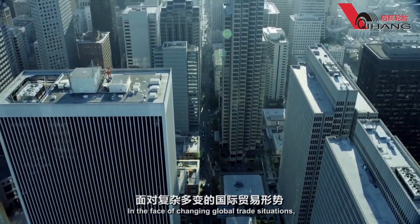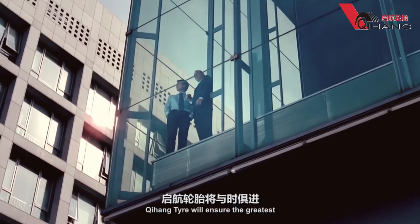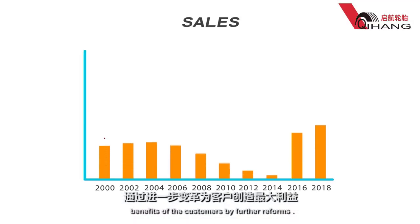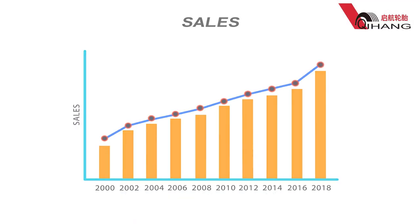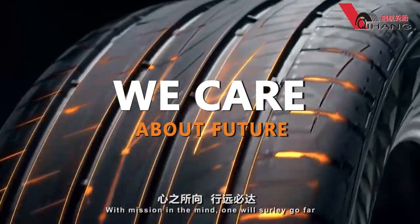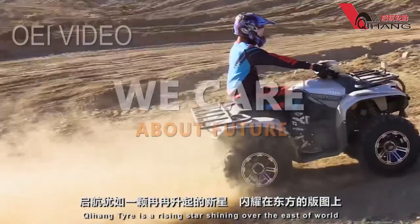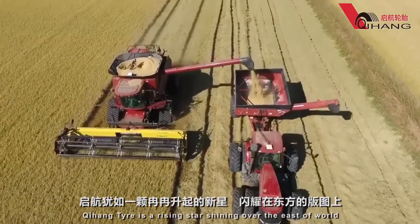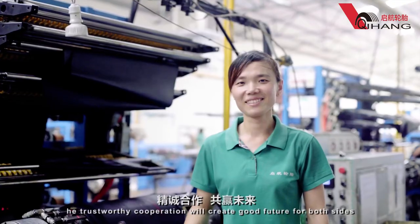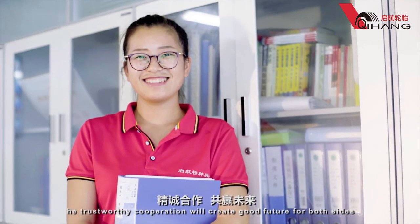In the face of changing global trade situations, Qihang Tire will ensure the greatest benefits for customers through further reforms. With mission in mind, one will surely go far. Qihang Tire is a rising star shining over the east of the world. The trustworthy cooperation will create a good future for both sides.